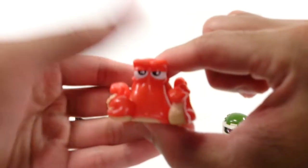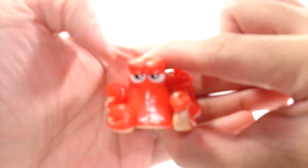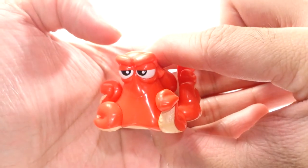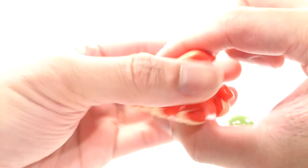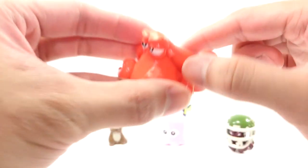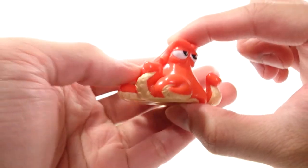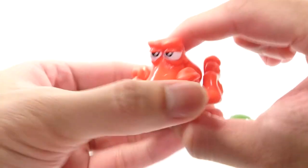This guy, on the other hand, looks like a villain. He's got that sinister smile or grin, as you can see. This is Hank — he's an octopus. Hopefully he's not a villain. But regardless, nice color scheme and he looks cool.